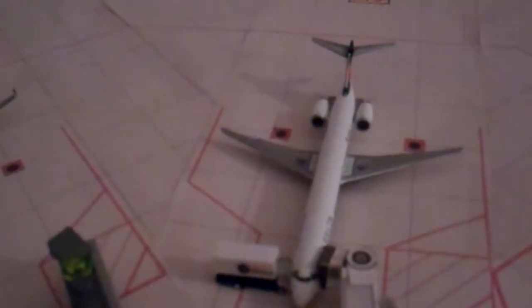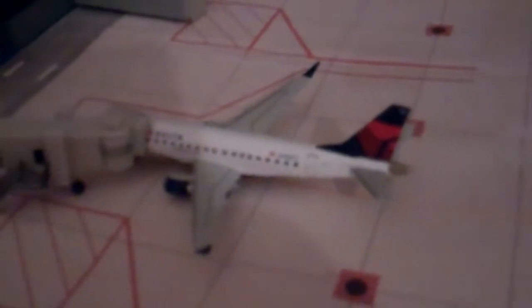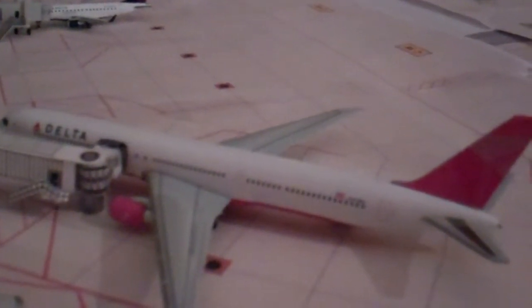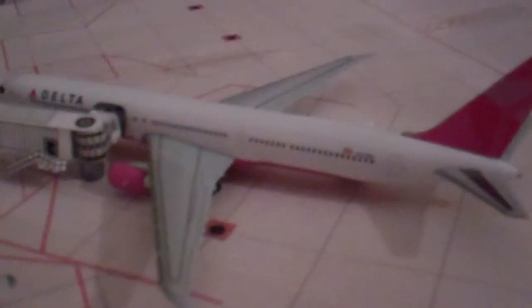We have a Delta A320 pulling to the gate from Detroit Metro. And then a new model to Denver — my Delta MD-90, the newest one, November 903 Delta Alpha, boarding from Minneapolis-St. Paul. Taxiing up to the runway for departure is a Delta A319 to New York JFK. At the Delta gate, a Compass DBA Delta Connection E175 has a final boarding call for Salt Lake City.